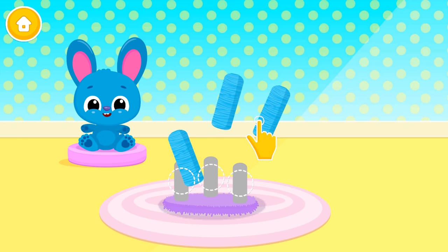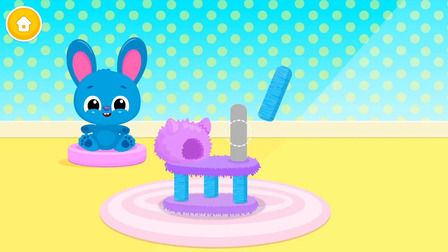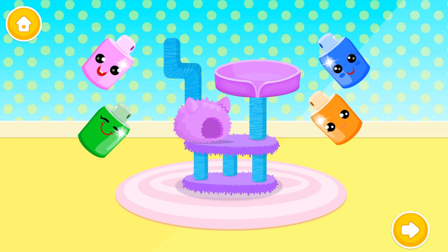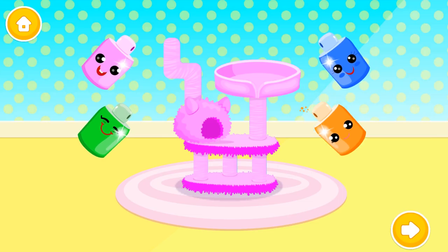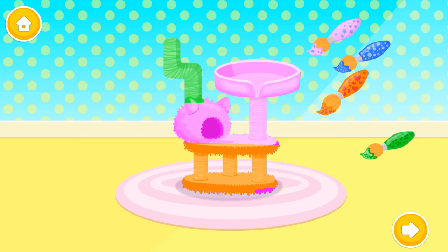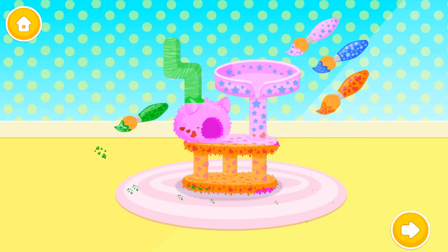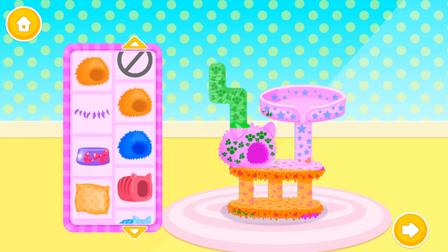Can you help Blue build a house for his kitten? Uh-huh! One more floor! Amazing! Kid can't wait to try it! Choose the color you like and paint it! Orange! Green! Now choose a pattern.